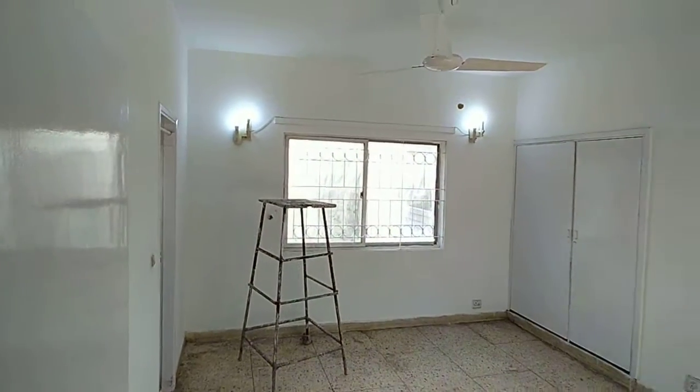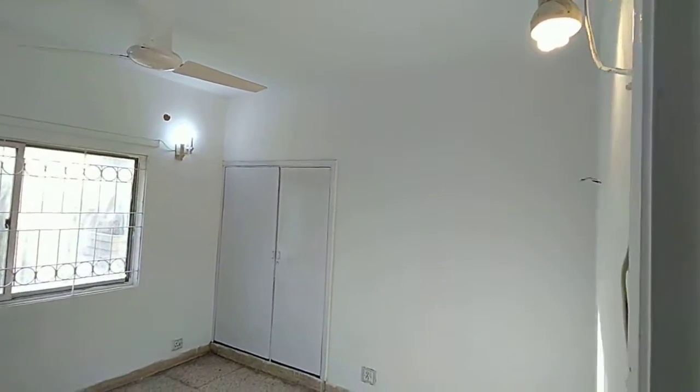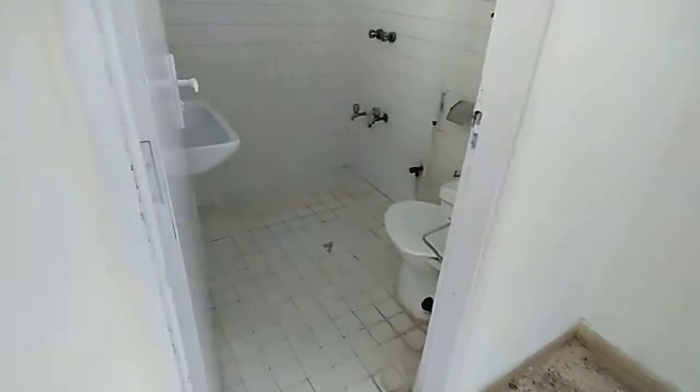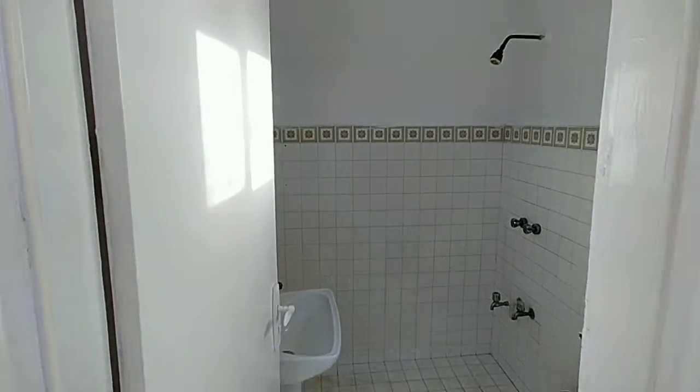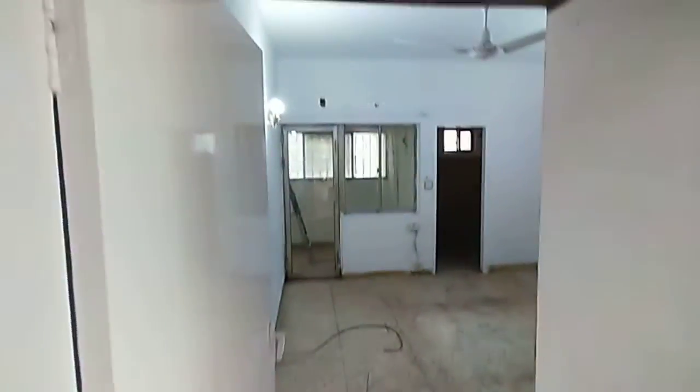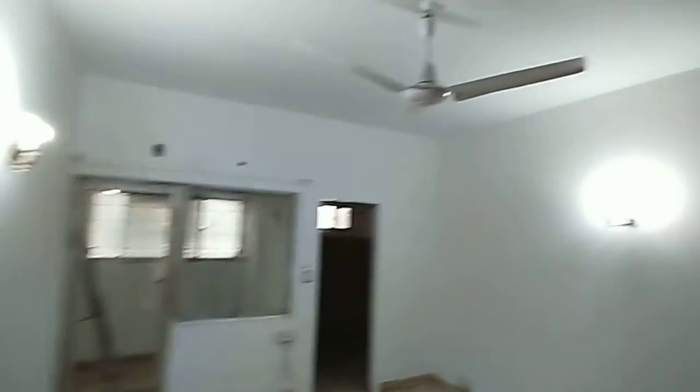This is the first bedroom, and there are built-in wardrobes. This is the second bedroom, and there are built-in wardrobes.